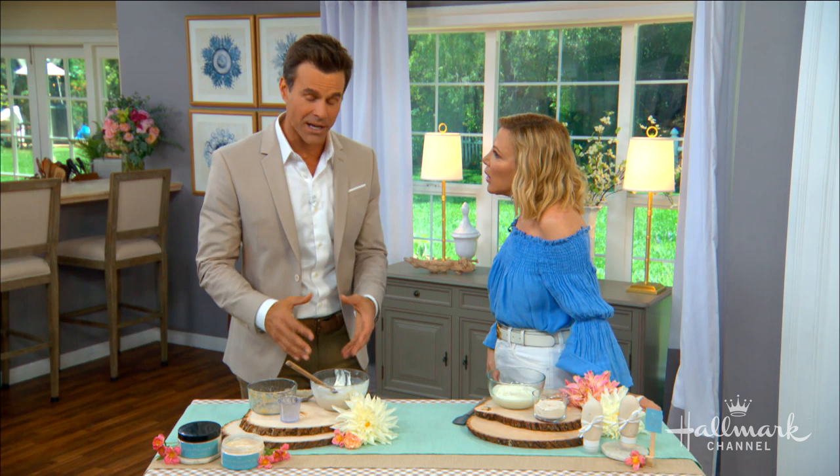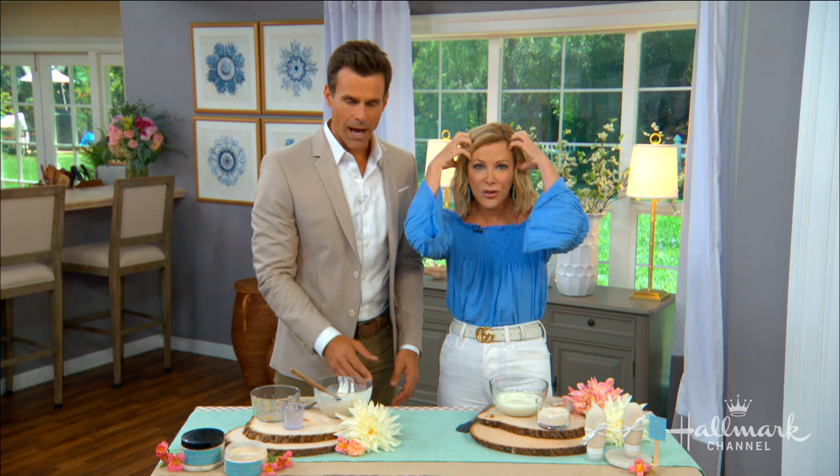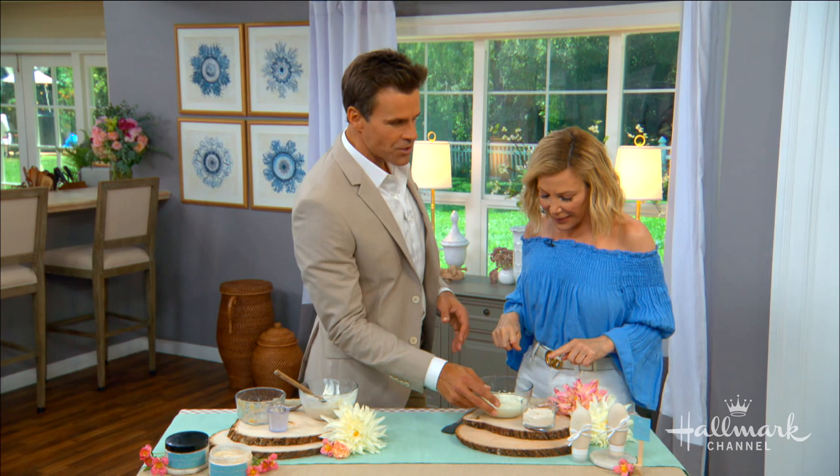One more thing — no chemicals. You know what's going in your scalp. I literally just had a bite of it, so you know it's going to be good for you.